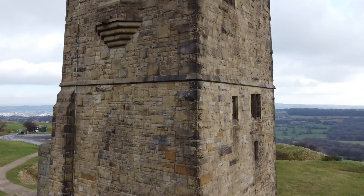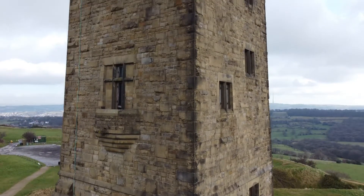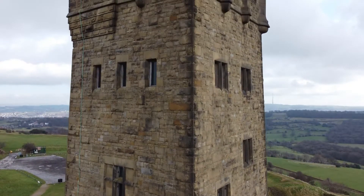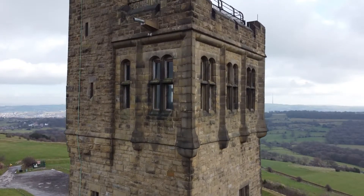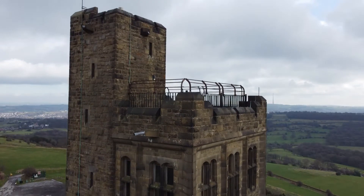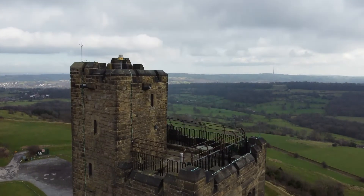The tower was built to commemorate Queen Victoria's Diamond Jubilee in 1897. We've got Queen Victoria's Jubilee to thank for many of our parks and monuments. At the opening ceremony, a choir of 40 sang from the top of the tower, but it was so windy, nobody could hear them.